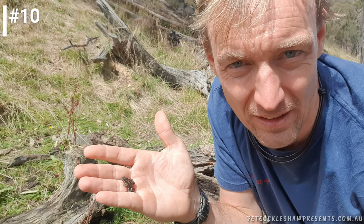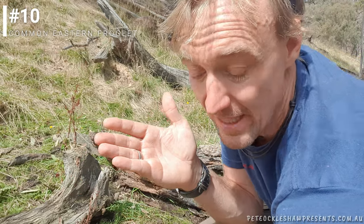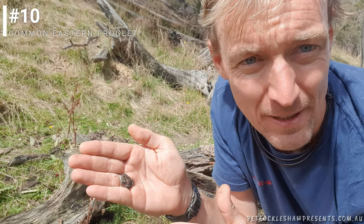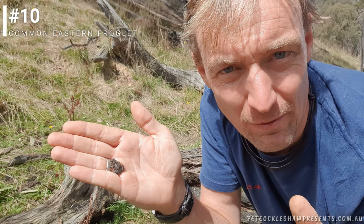So I didn't quite find a thousand frogs under there, but there are quite a few. They're all eastern froglets - or common brown froglets, it's another name these little guys go by. They're super cute.